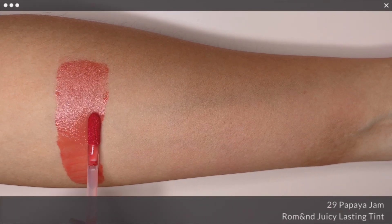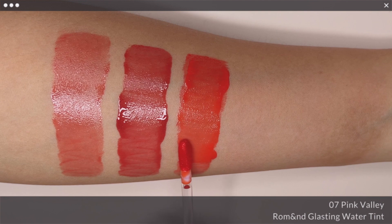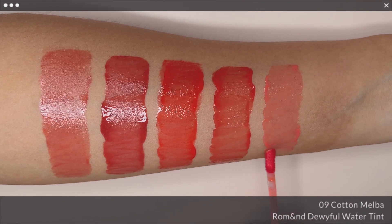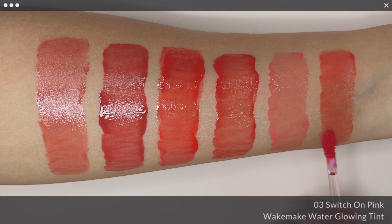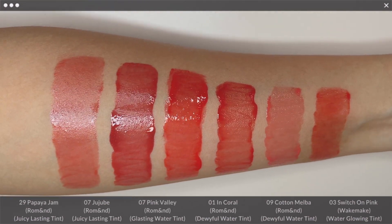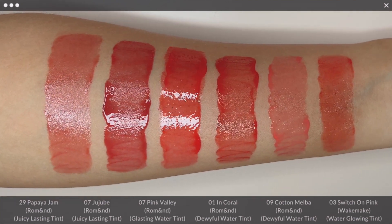Next, for Papaya Gem, what I have are Romaine Juicy Lasting Tint in No. 7 Jujube, Romaine Glasting Water Tint in No. 7 Pink Valley, Romaine Dewyful Water Tint in No. 1 In Coral and No. 9 Cotton Melba, and Wake Make Water Glowing Tint in No. 3 Switch On Pink. Papaya Gem looks quite similar to Cotton Melba on the lip in terms of how refreshing they look, but with more pigment. Peripera Switch On Pink also comes quite close to it, while the rest of the shades are deeper in tone.